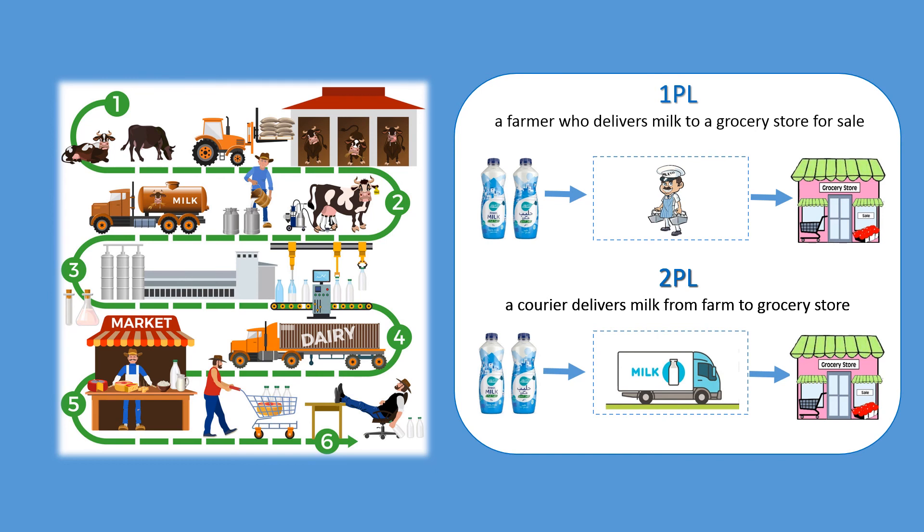Or the milk farm may seek help from a second party — 2PL — which is an asset-owning firm that manages traditional activities such as transportation, warehousing, custom procedure, payment, and so on. That same local farm might hire a 2PL to transport their milk from the farm to the grocery store.